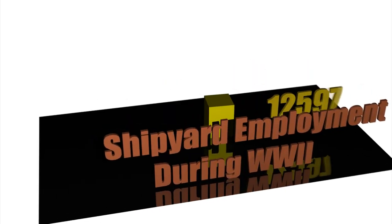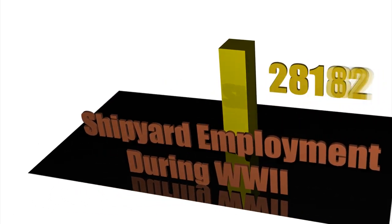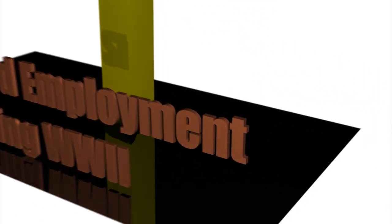During World War II, employment surged to nearly 43,000, and in 1945, the shipyard's name was officially changed to Norfolk Naval Shipyard after the county in which it was located.